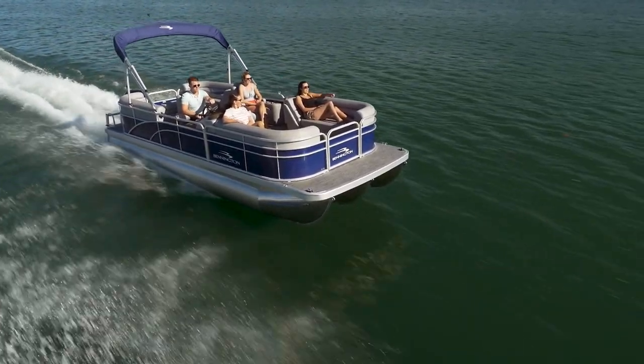New for this year, Bennington is bringing quad bench layouts — our most popular floor plans — to the SV line. The four benches are perfect for maximizing storage and seating capacity.